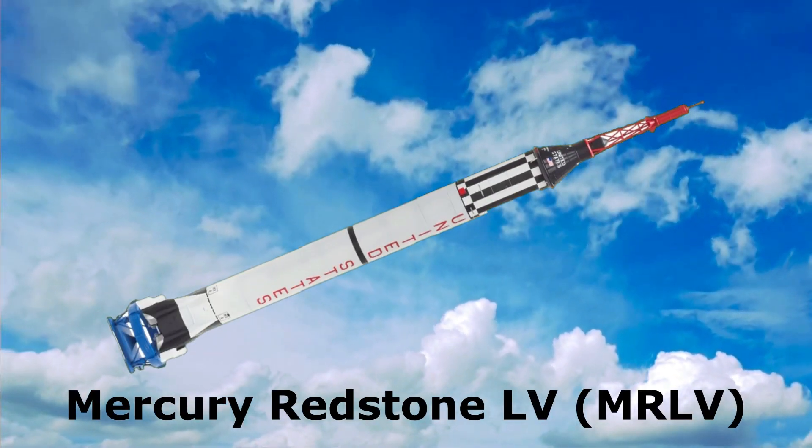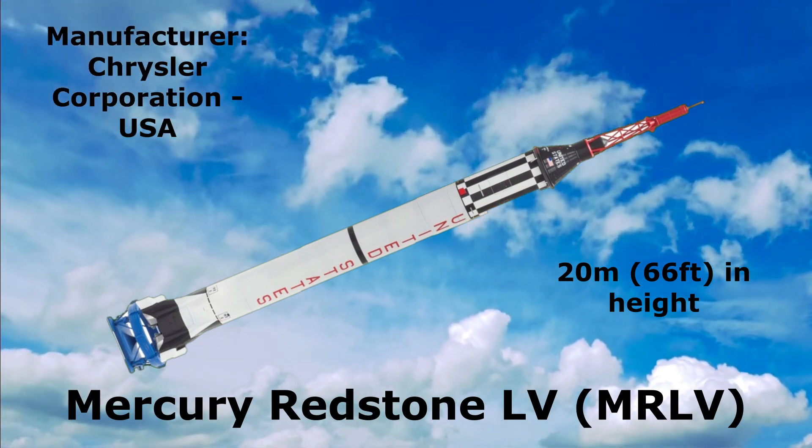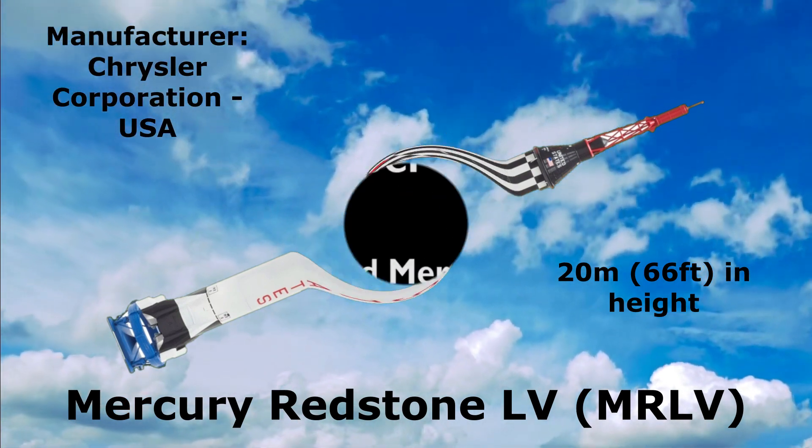Redstone MRLV: 20 meters in height, manufactured by Chrysler Corporation, United States.